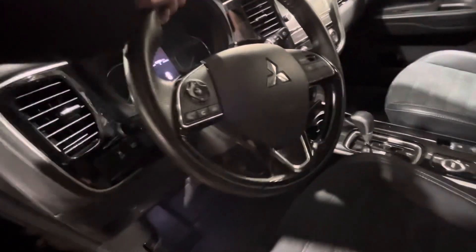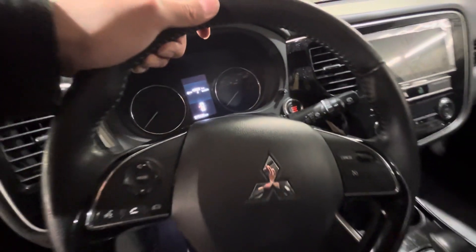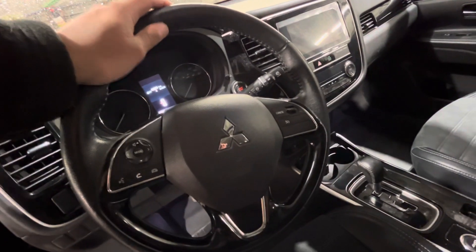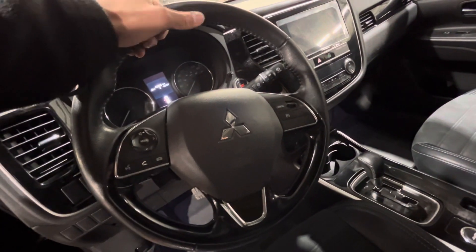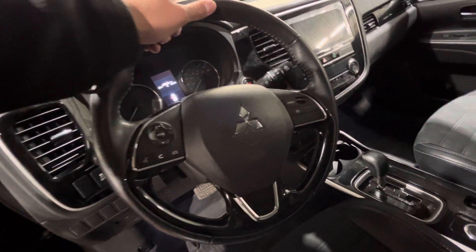Both front seats are heated and the driver's seat is also powered. The steering wheel does come equipped with Bluetooth and cruise control, and you're sitting at only 76,228 kilometers, which means there's lots of powertrain warranty left. Mitsubishi offers 10 years or up to 160,000 kilometers of warranty for the powertrain.